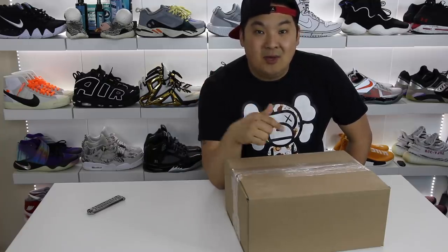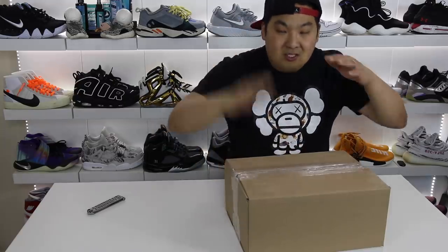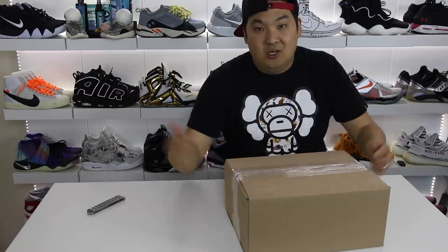That's the back story on StockX. If you've bought or sold on StockX in the past, leave a comment in the comment section and let everybody else know what your experience was. So let's go ahead and get into the big moment — I want to show you guys what we got right here.